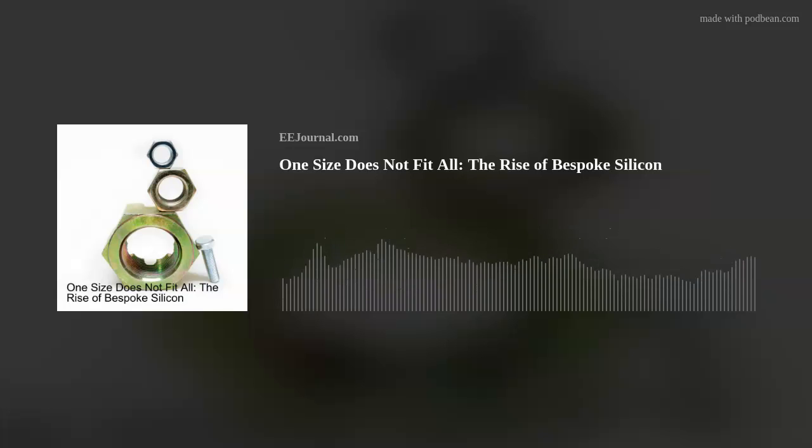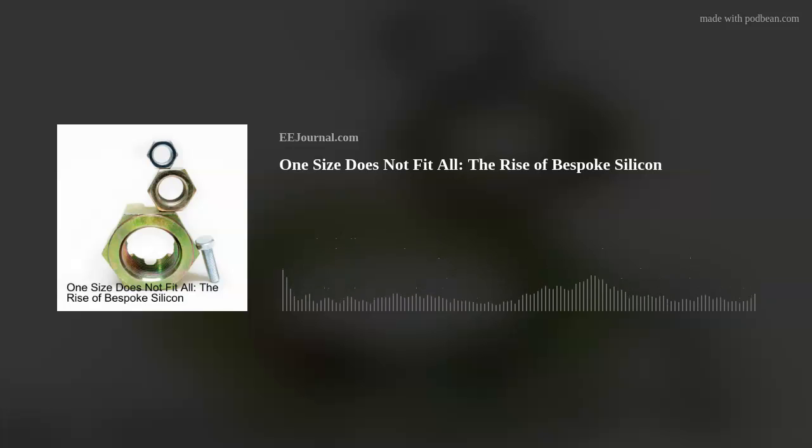Hello everyone. Welcome to episode number 493 of this here electronic engineering podcast called Amelia's Weekly Fish Fry, brought to you by eejournal.com and written, produced, and hosted by yours truly, Amelia Dalton. Move over off-the-shelf chips — bespoke silicon is coming your way. This week my guest is Walt Hearn from Ansys and we're talking about the rise of bespoke silicon, collaboration in the EDA community, and the need for open multi-physics platforms.